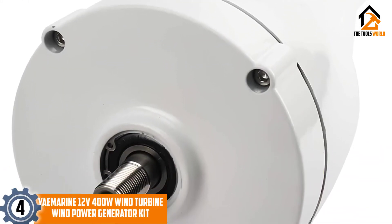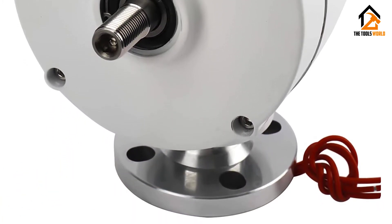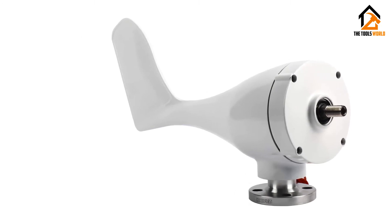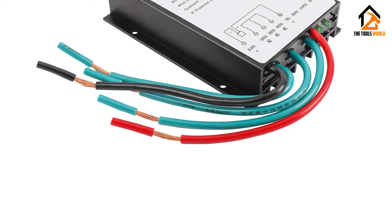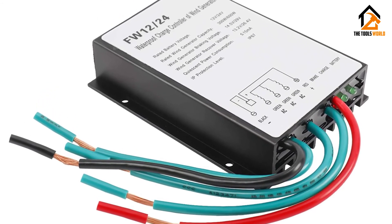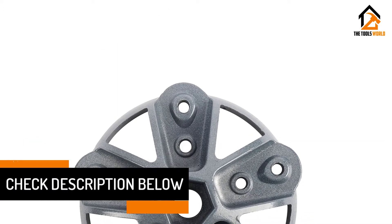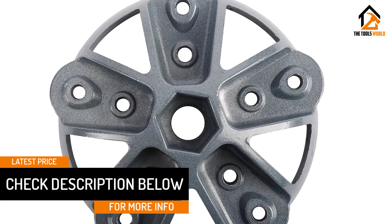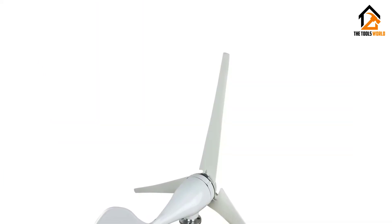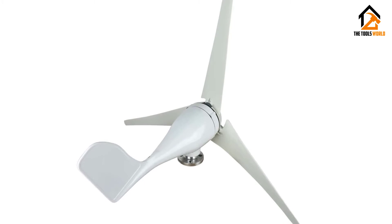Moving on at number 4, we have the Ye Marine 12V 400W Wind Turbine Wind Power Generator Kit. The Ye Marine Wind Turbine is an easy-to-install, aerodynamically designed, sturdy, and beautiful wind generator. With a DC 12V rated voltage and a rated power of 400W, it makes a perfect addition to your home wind energy system. This generator comes with a stator specially designed to reduce resistance torque, ensuring a better match between the generator and the turbines for more reliable performance. The blades are designed with an aerodynamic contour for high wind utilization and more energy output. Ye Marine Wind Turbines have a low startup wind speed of 2.0 meters per second and low vibration during spinning.